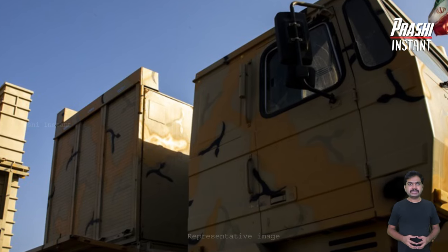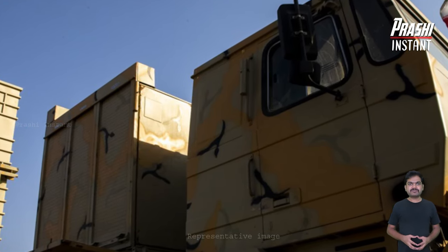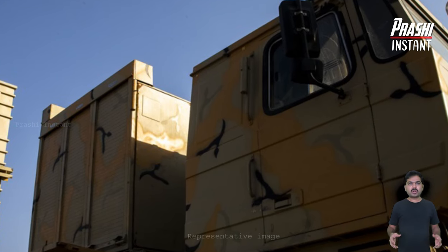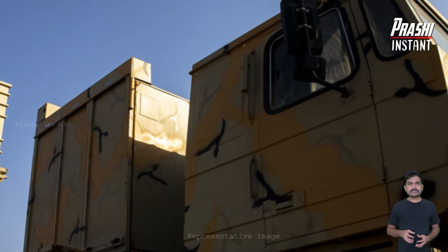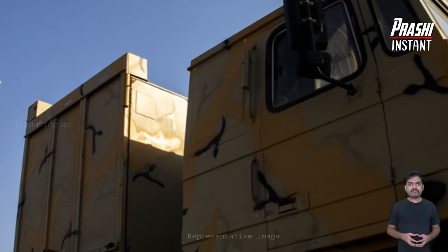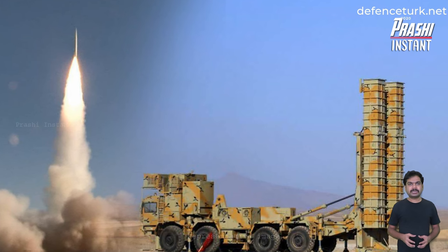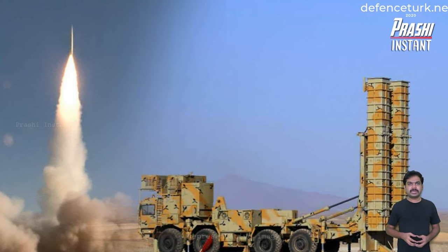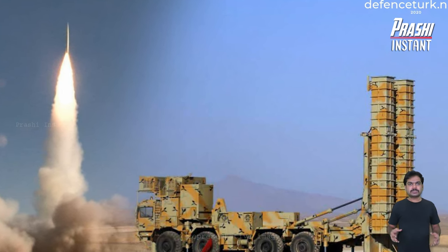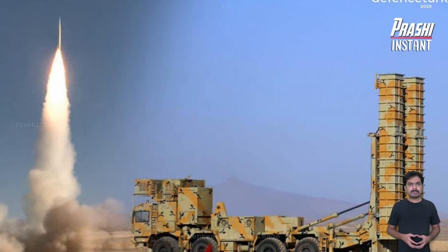It competes with the S-300, which is Russia's latest version of the S-400. On August 22, 2019, the new version of Bavar 373 was officially unveiled by Iran's President Hassan Rouhani at a ceremony. An upgraded version of this system was also unveiled in 2022.